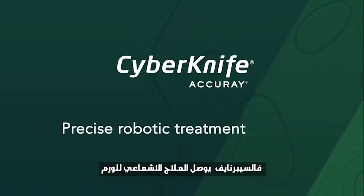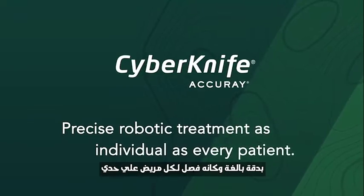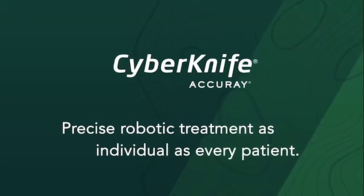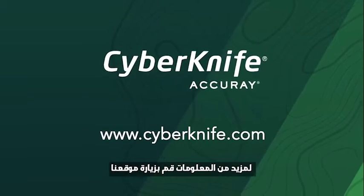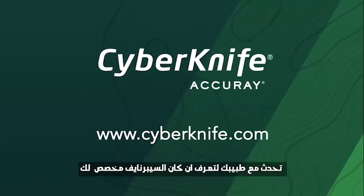The CyberKnife system delivers precise robotic treatment, as individual as every patient. Visit www.cyberknife.com for more information, and speak with your physician to find out if the CyberKnife system is right for you.